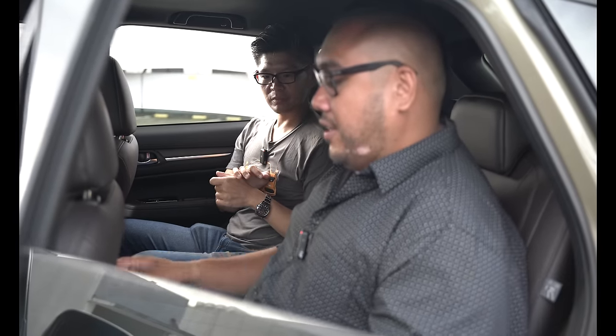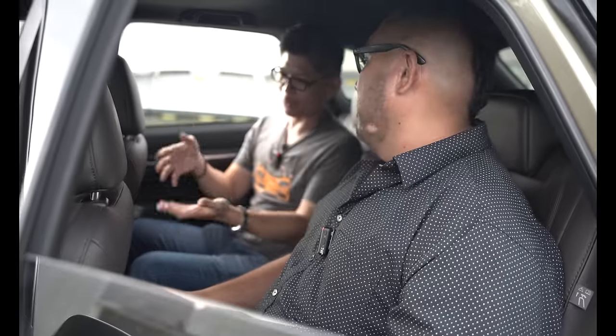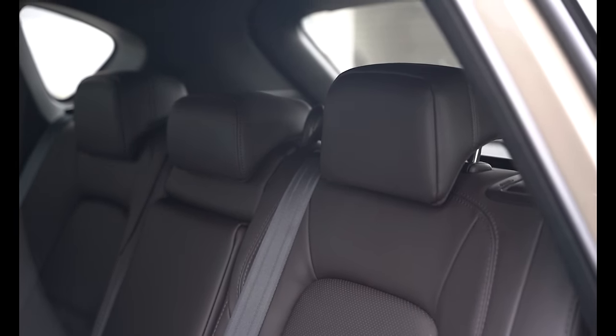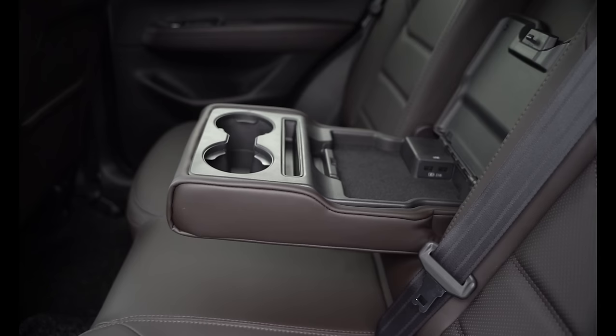One thing I like about the rear is the craftsmanship — the same level you get in the front seats, you get in the back. You get aircon vents as well. No USBs though? Actually, in typical Mazda fashion, the USBs are hidden right here. You get cup holders as well, just like the CR-V, and this tray for a cell phone. If you want to charge it, you can snake your cable right here. It's all about making it look as minimalist as possible — very Japanese.